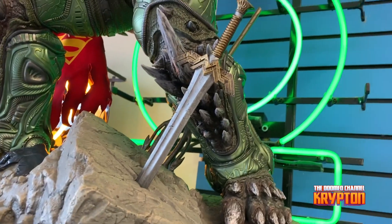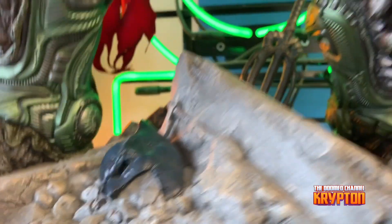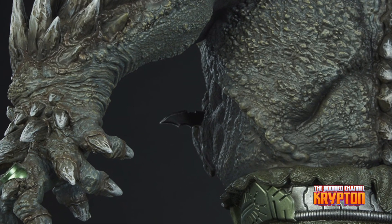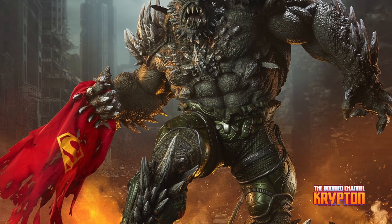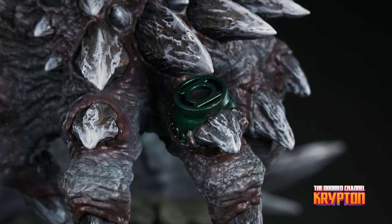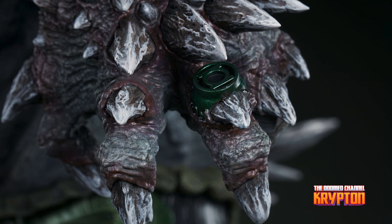Wonder Woman's sword, Aquaman's trident, and Batman's cowl all serve as trophies at Doomsday's feet, while a number of batarangs are embedded into his chest and shoulders. In his right hand, he clutches the fabric tatters of Superman's cape, which includes internal wiring for posing and can be removed from the figure. And on his left hand, the villain has forced an inert green lantern ring onto his finger in a brutal display of force.